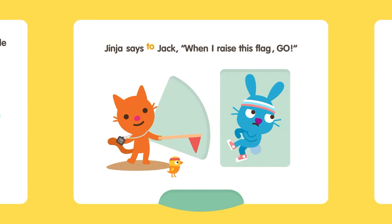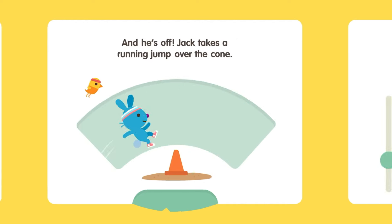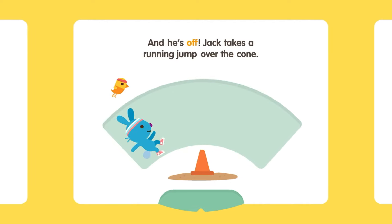Ginger says to Jack, when I raise this flag, go! And he's off. Jack takes a running jump over the cone.